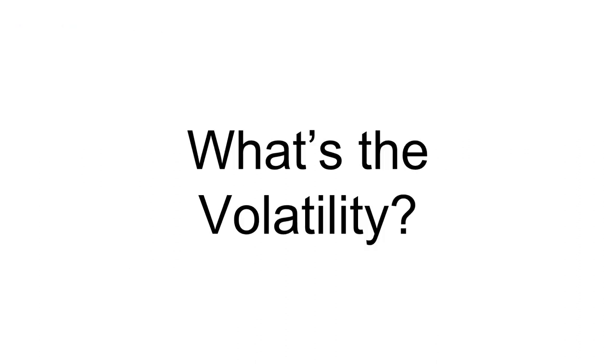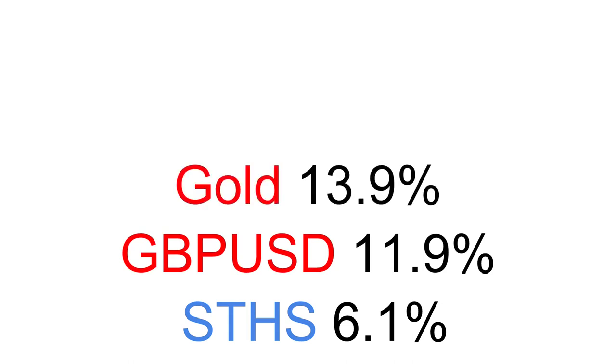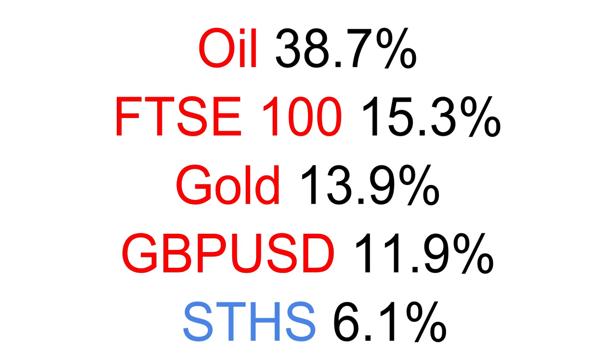So what's the volatility of the fund? Remember, volatility is just the typical annual change in price of the fund — a larger volatility means greater capital risk. In the case of STHS the volatility is 6.1%. That may not mean anything until we put it in context. Over the same period the volatility of sterling versus the US dollar was 12% — almost twice as much. The volatility of gold was 14%, the FTSE 100 was 15%, and oil was almost 40%. So you can see that a volatility of 6.1% is quite low.